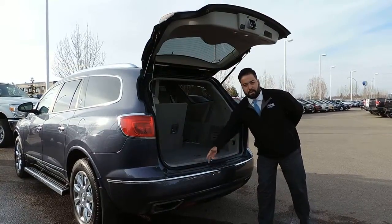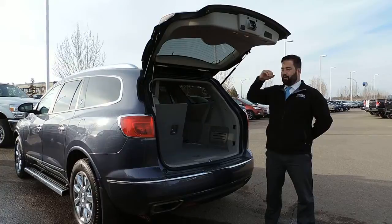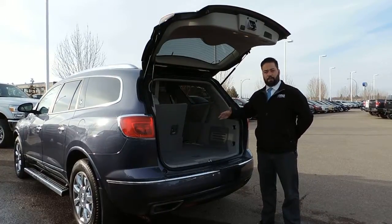It's got backup sensors on the rear bumper. It's got a backup camera. It's also got a power liftgate. It also has completely fold flat second and third row seats.